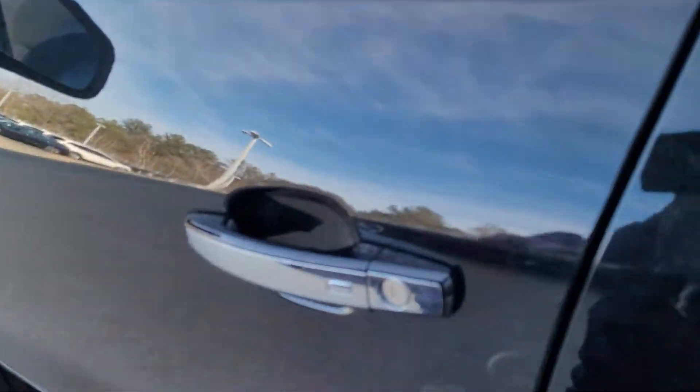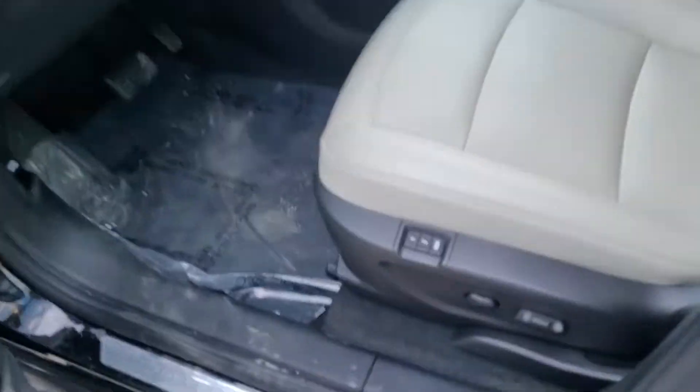Looks like we have complete keyless entry — so long as you put your hand in the handle, everything would unlock. We also have a two-position driver's seat memory right there.